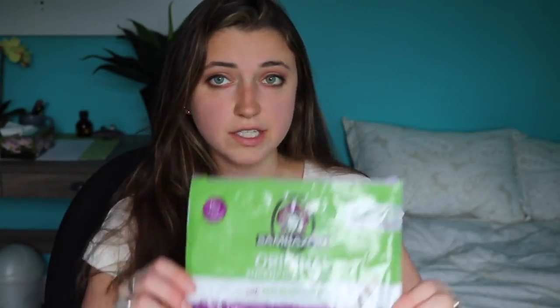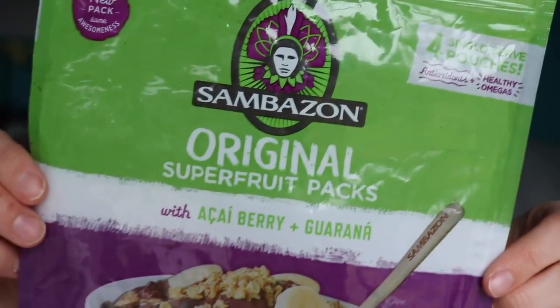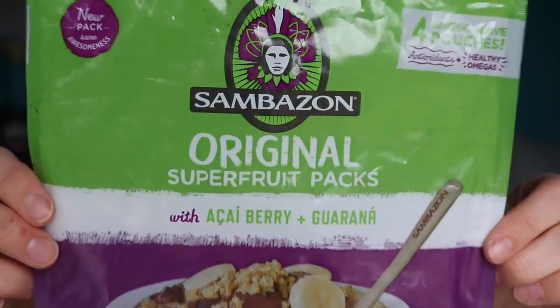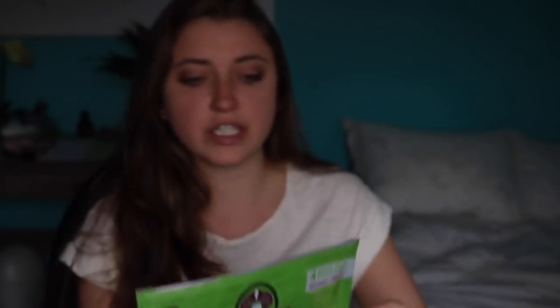Number one food favorite for this month: acai smoothie packs. I haven't really been making too many acai bowls with these — I've mostly been doing smoothies, but it is so good. It's this brand; if you've looked into buying acai, you've probably come across it. These are the super fruit packs — frozen, concentrated acai packs that you just break into your smoothie, bowl, or whatever.